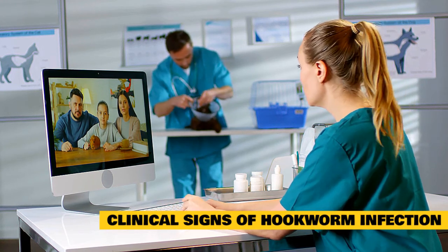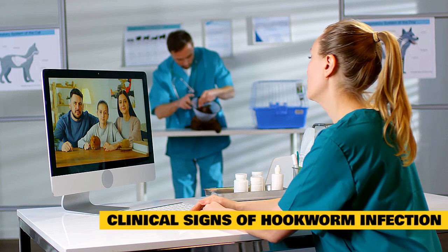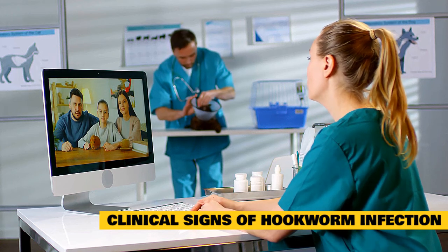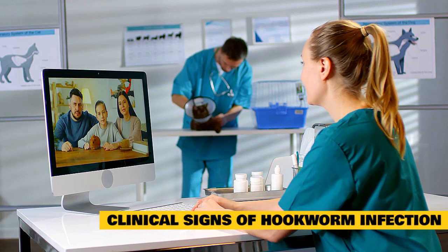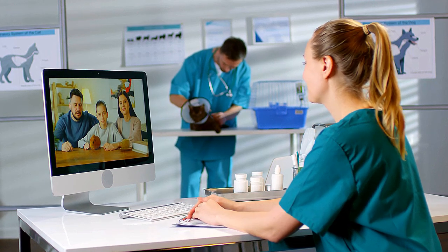Anemia due to blood loss is a more significant problem in kittens than adult cats. Skin irritation and itching, especially of the paws, can be signs of a heavily infested environment, since the larvae burrow into and along the skin.